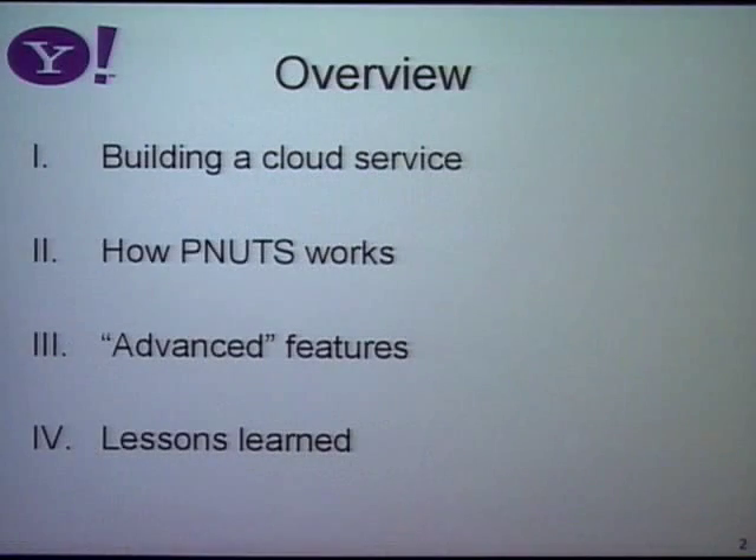Here's the general overview of what I'm going to talk about. I'm going to talk about cloud services in general at Yahoo, then a little bit more in depth about how PNUTS works, some of the advanced features — by which I mean research things going into production — and then a little bit on lessons learned.